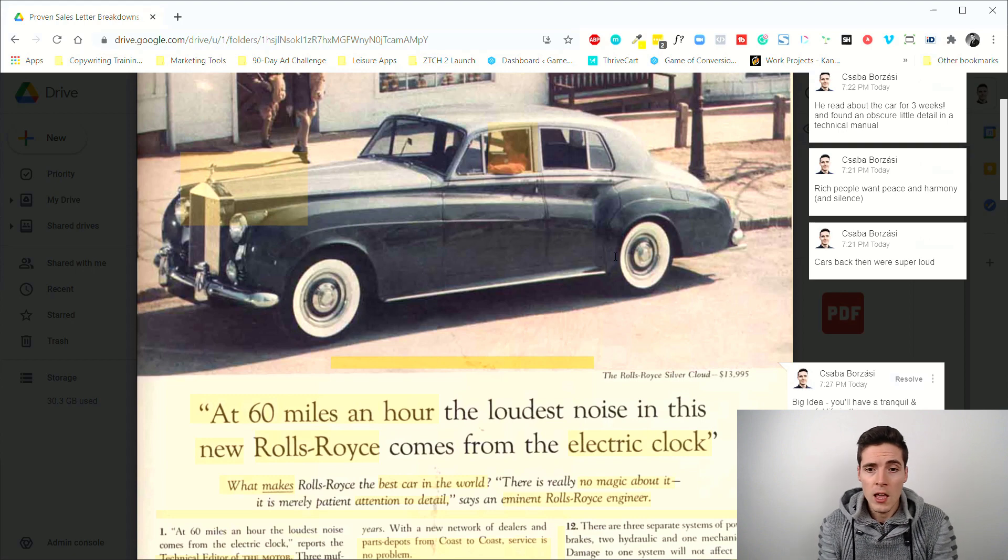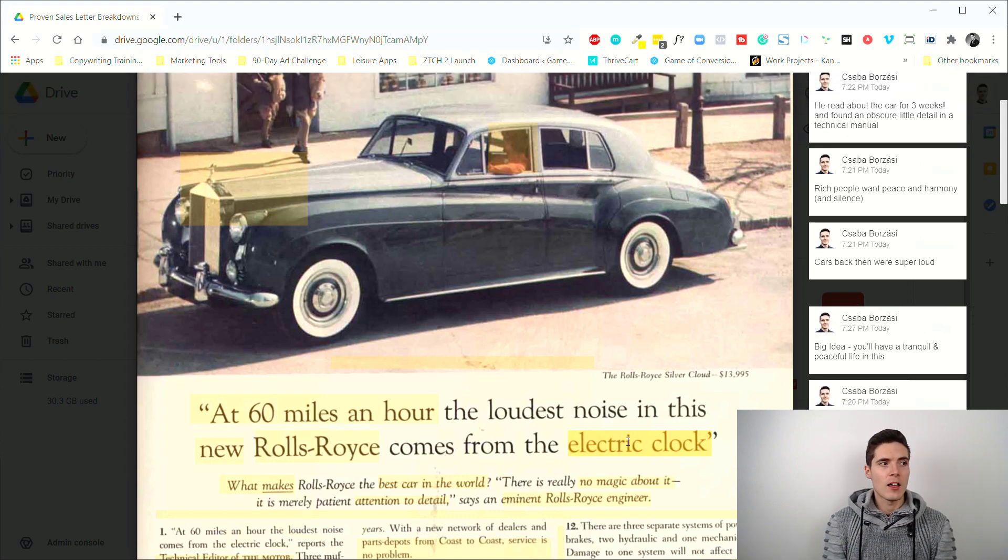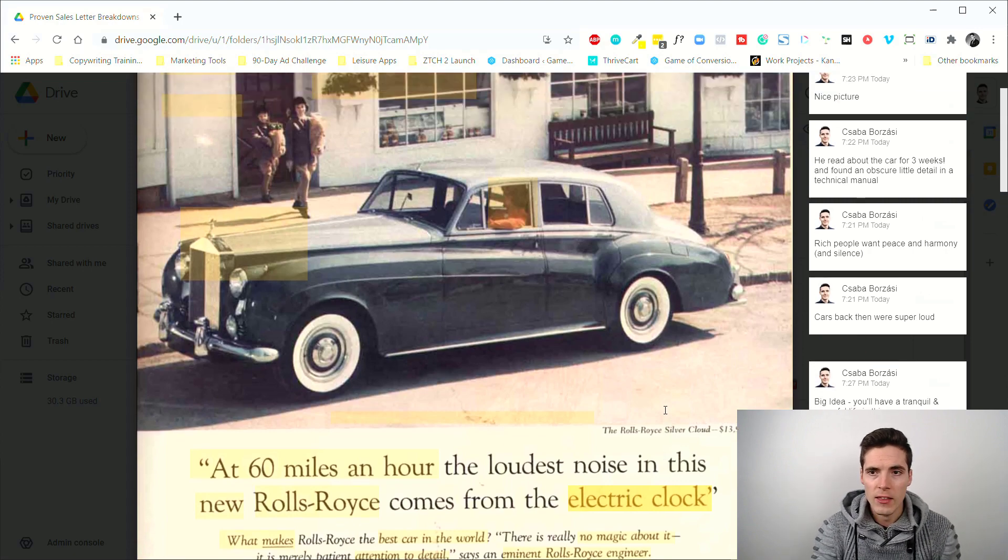That's why the headline became: 'At 60 miles an hour, the loudest noise in this new Rolls-Royce comes from the electric clock.' On the surface it doesn't seem like a big deal, and to someone outside the target audience it isn't. But if the target audience read this, they'd think 'Oh my god, this car must be so meticulously engineered — it's almost like a piece of art' — because it's so well put together that the loudest noise at 60 mph comes from the electric clock.